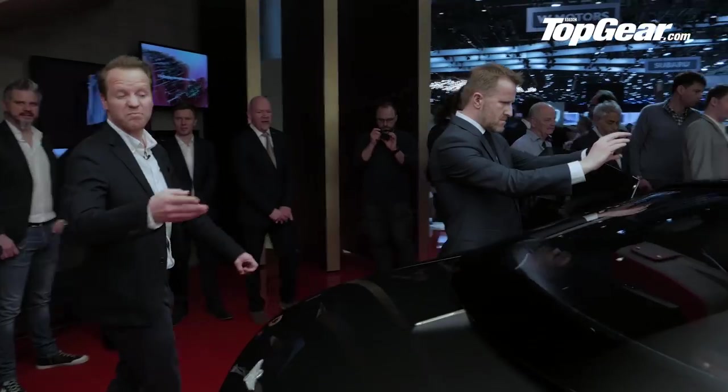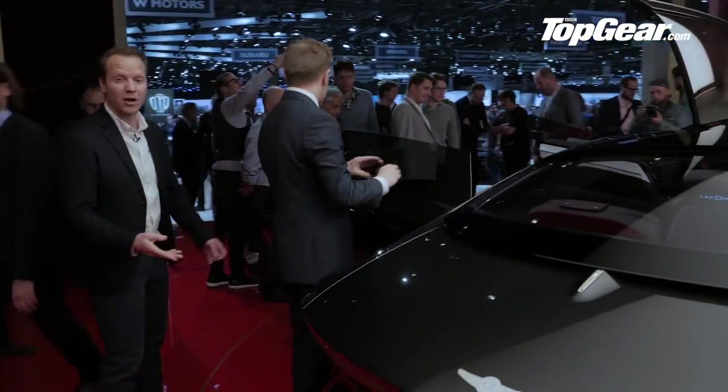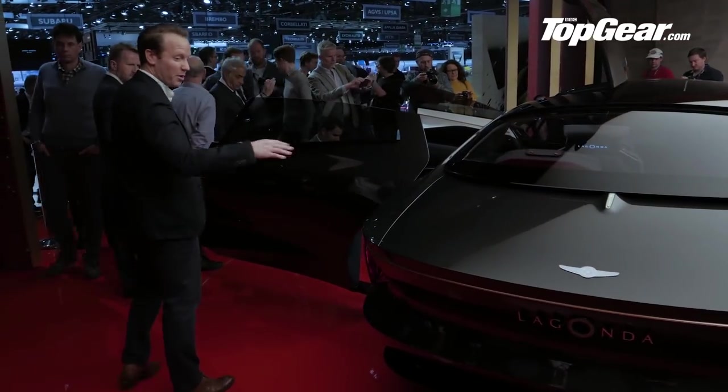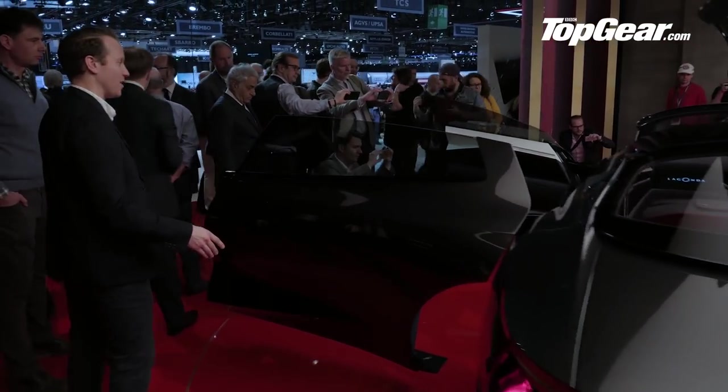A few more details for you: it's got a range of 400 miles, it supposedly uses solid-state batteries which you can charge wirelessly — pretty much par for the course with concept cars.